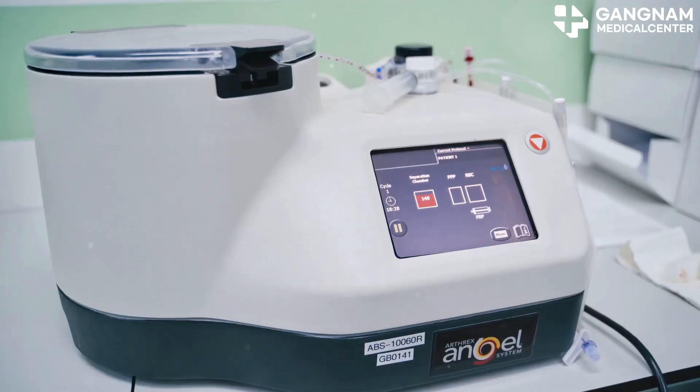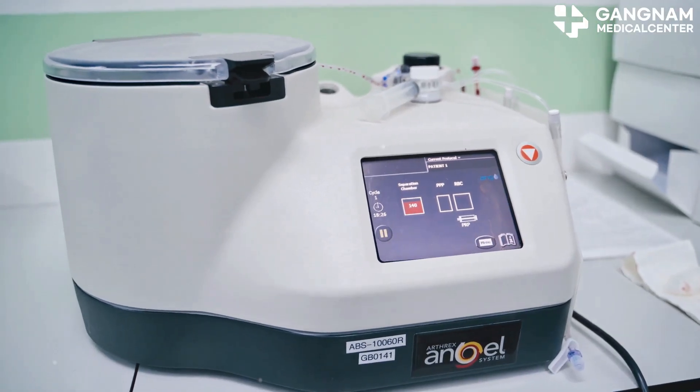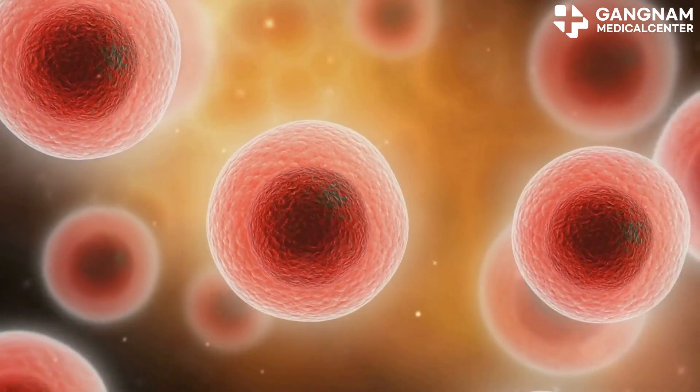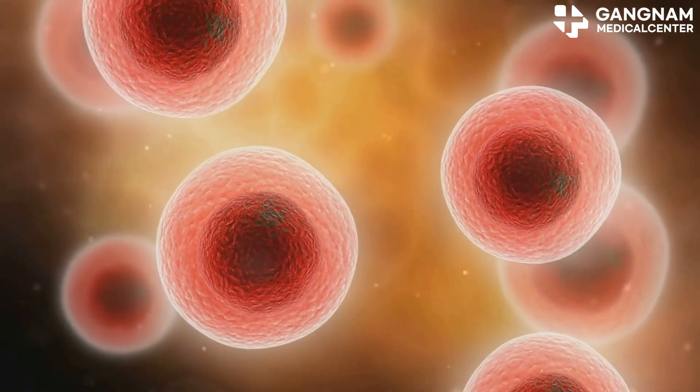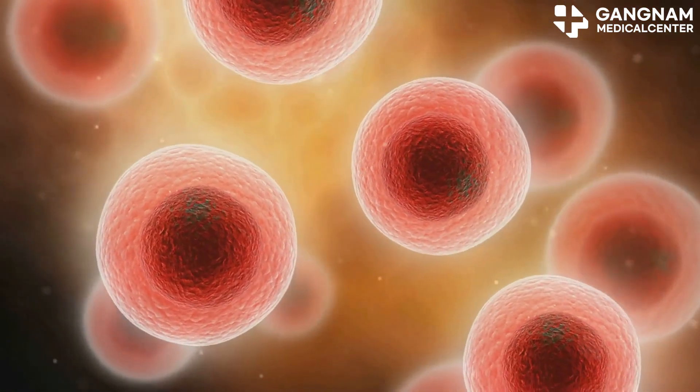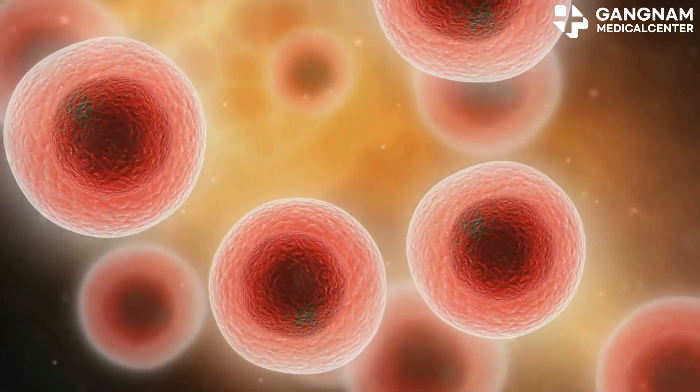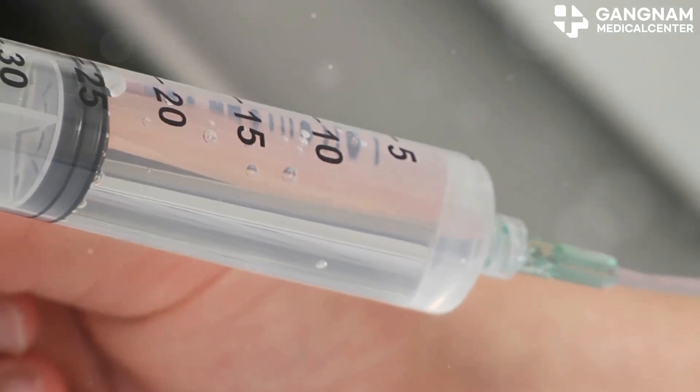Cancer treatments, such as chemotherapy or radiation, can also prompt this migration. It helps the body recover by replenishing damaged cells. Additionally, for hematopoietic stem cell transplantation, drugs like G-CSF are used to induce this migration, making stem cell collection more efficient.